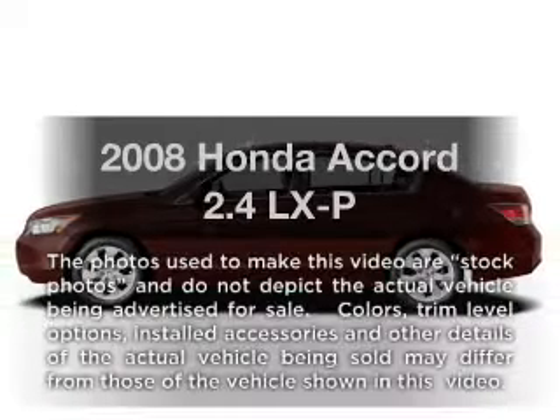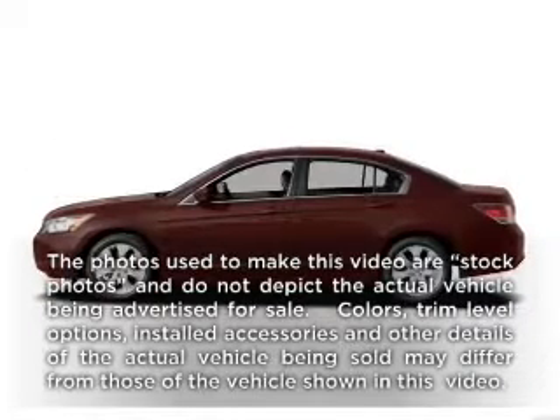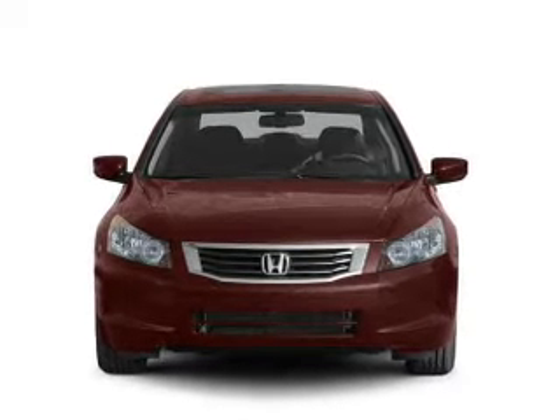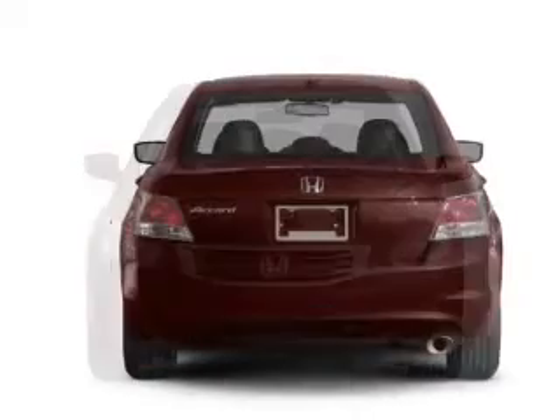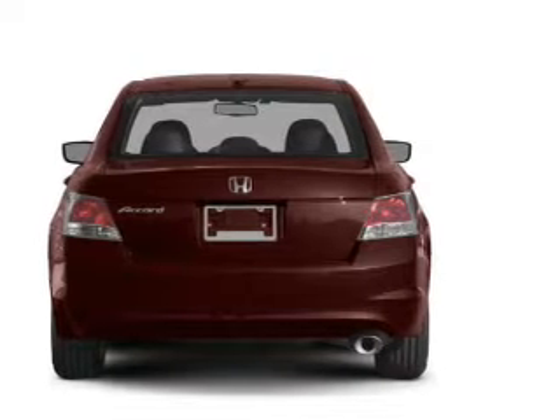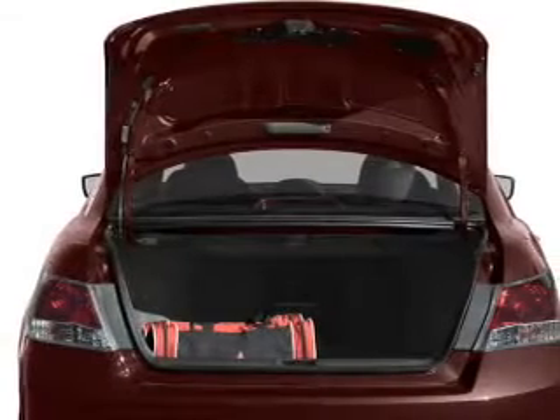Imagine yourself in this 2008 Honda Accord — everything you need under one roof with this great vehicle. With an efficient four-cylinder engine that responds smoothly to its 5-speed automatic transmission, you will appreciate the safety feature of anti-lock brakes.